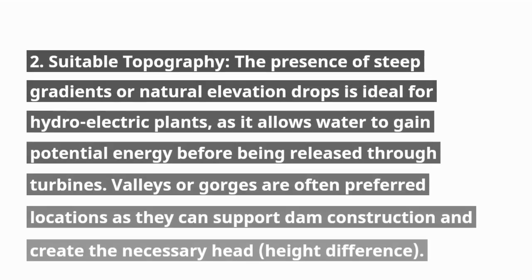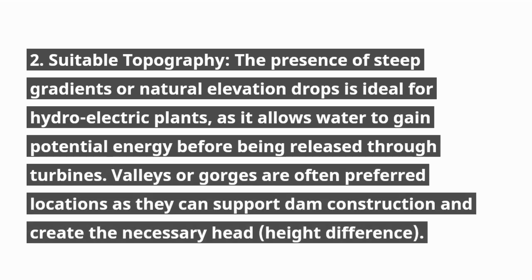2. Suitable topography. The presence of steep gradients or natural elevation drops is ideal for hydroelectric plants, as it allows water to gain potential energy before being released through turbines. Valleys or gorges are often preferred locations as they can support dam construction and create the necessary head-height difference.